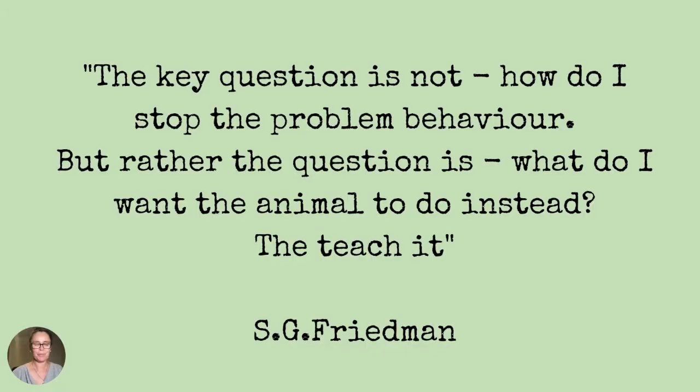Well done. I'm very inspired by this particular animal training quote: the key question is not 'how do I stop the problem behavior,' but rather 'what do I want the animal to do instead?' And then you teach it.